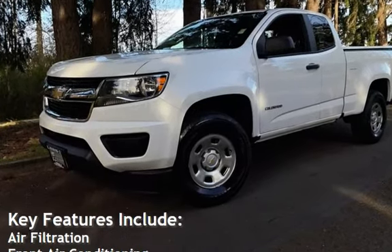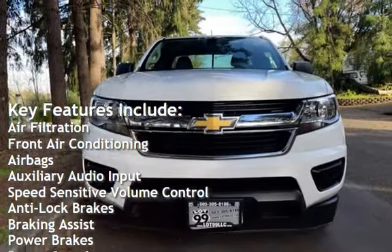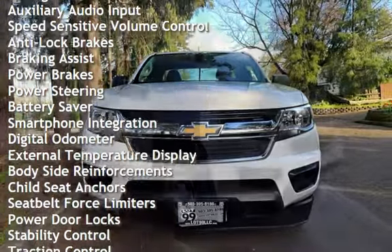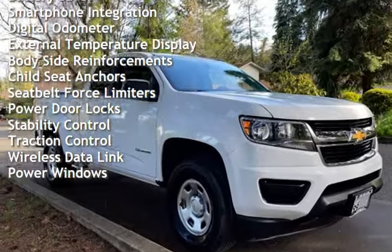Key features include air filtration, front air conditioning, airbags, auxiliary audio input, speed-sensitive volume control, anti-lock brakes, braking assist, power brakes, power steering, battery saver, smartphone integration, and digital odometer.